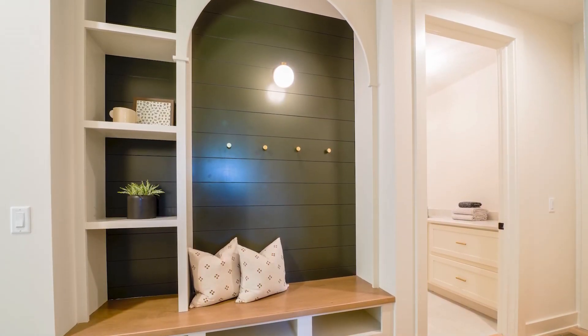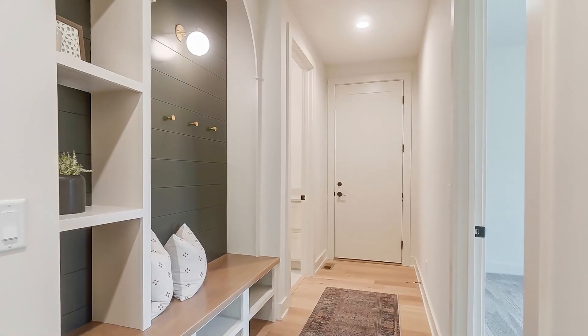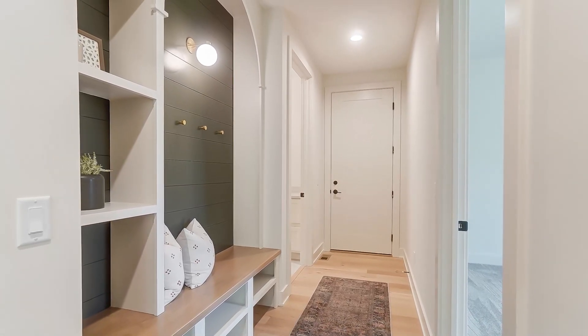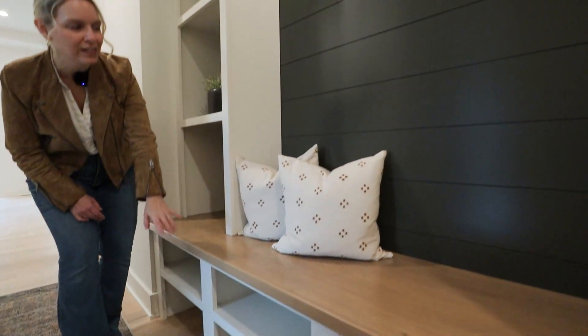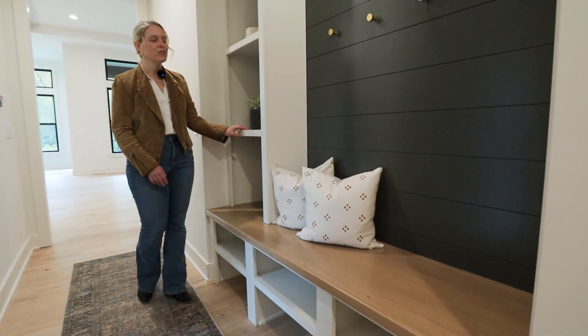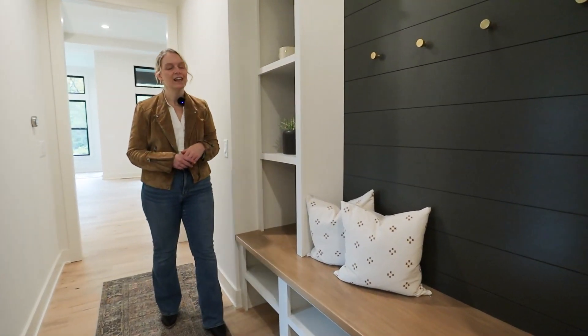We had a lot of fun designing this custom bench in the mud hall. We did this really cool soft arch at the top, a cute little sconce light for ambient lighting, and you've got lots of storage function here too. We've got shoe shelving at the bottom and then some open shelving on the side — a lot of different functions that just adds a lot to the space.